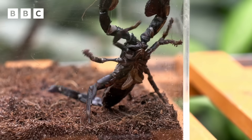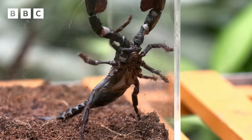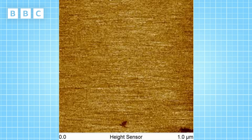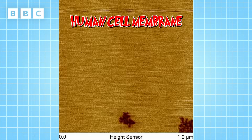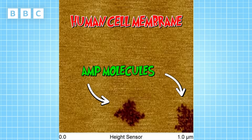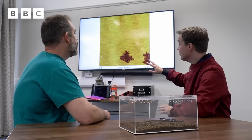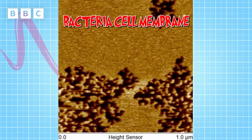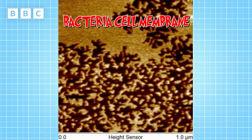Absolutely correct. Let's see some AMP molecules in action under the microscope. The yellow colour here is a normal, intact human cell membrane. When the little black bits start to appear, that's the AMP punching holes in that membrane. But you can see for a human cell, there's not too much damage. What about a bacterial cell membrane? It's much faster and much more damage — so there's no escape for those bacterial cells.